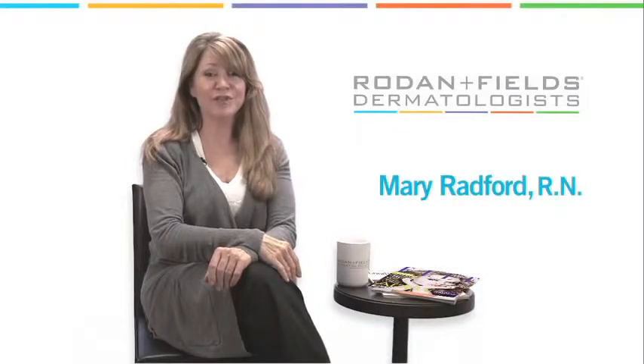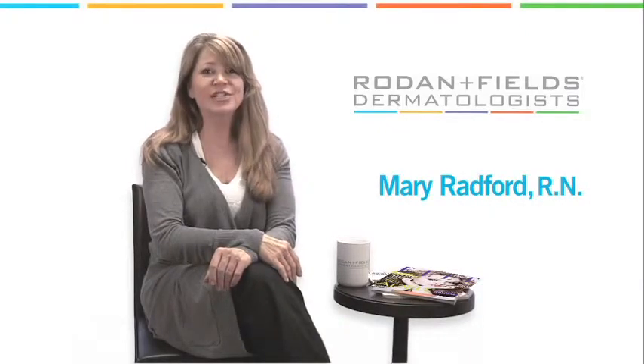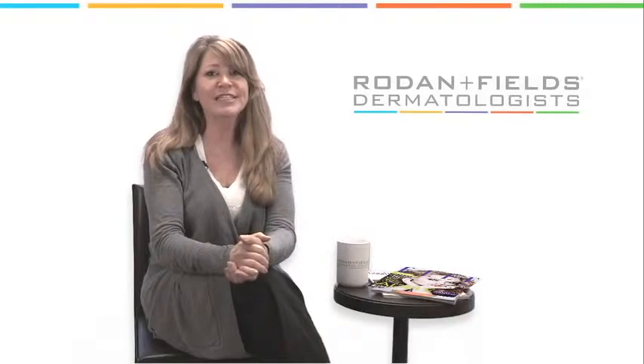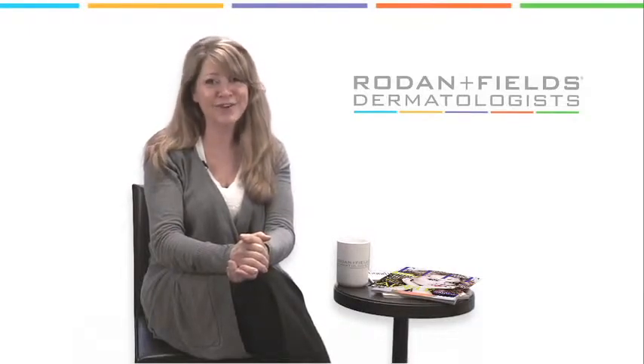Hi, I'm Nurse Mary, director of the RF Connection. I get this question all the time: hey Nurse Mary, what's the trick for getting the fastest results? Well, I love the enthusiasm, but unfortunately taking the fast track won't get you very far.